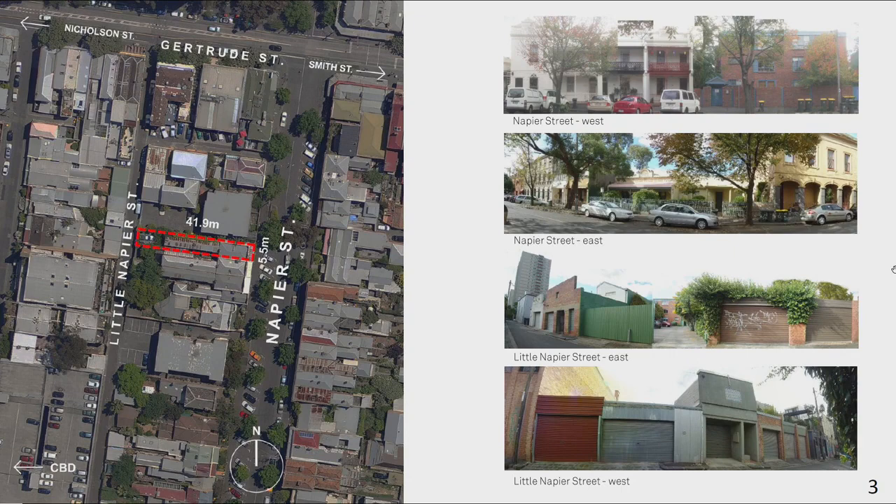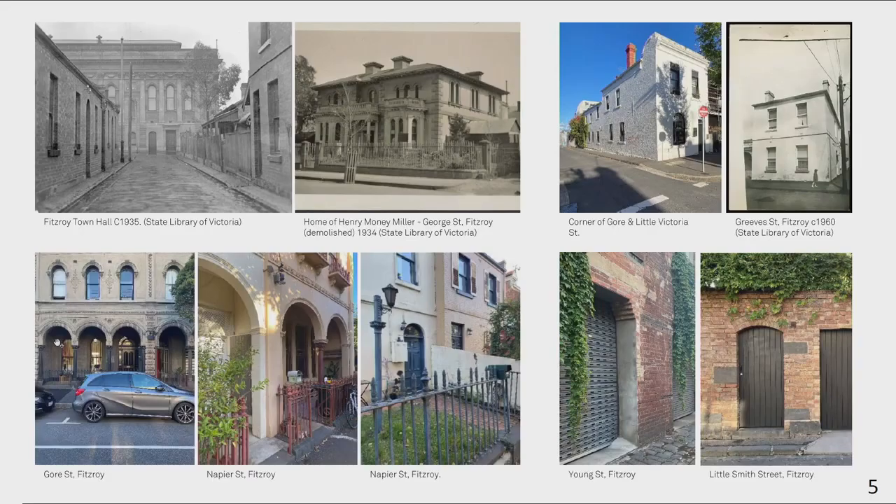The property spans a long, thin site orientated east-west, facing Napier Street towards the front and Napier at the rear. South Fitzroy is Melbourne's first suburb, known for its attached Victorian-era housing, predominantly solid masonry faced with brick, high solid-to-void ratios and zero lot-line setbacks.